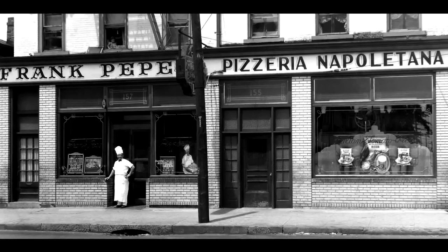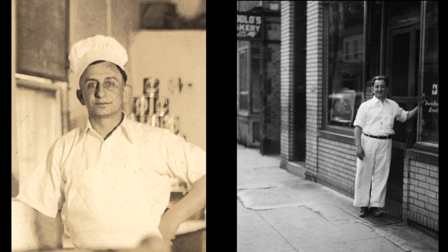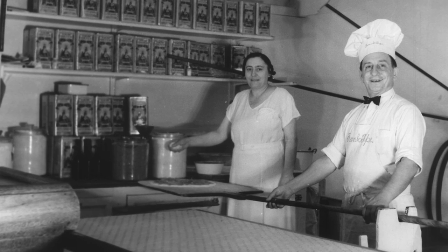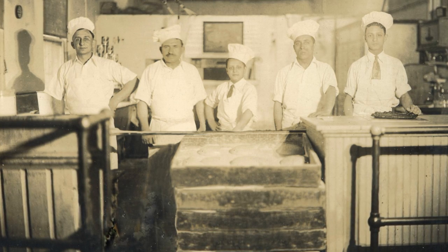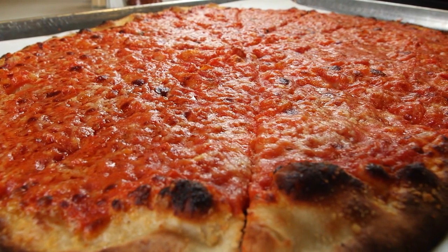It all started back in the early 1900s when an Italian immigrant named Frank Pepe arrived in America. In 1925, he opened the original Frank Pepe Pizzeria on Worcester Street in New Haven, Connecticut, where a massive coal-fired oven baked simple pizzas topped with tomato sauce and grated cheese.